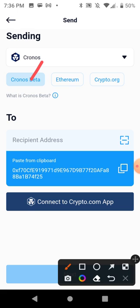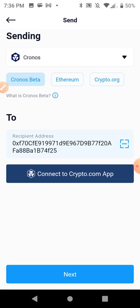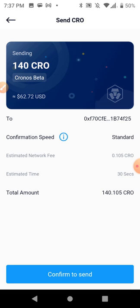I'll copy that Chronos address and go back to my DeFi wallet, click Send, select Chronos — this has the same three choices: Chronos, Ethereum, or crypto.org. I'll paste this address from clipboard and click Next. I can't send it all because I need some left over for transactions, so I'll send 140 CRO — that's about $62. I made like $77 in less than a day from yield farming and liquidity mining on the Chronos blockchain — it's hella tight.